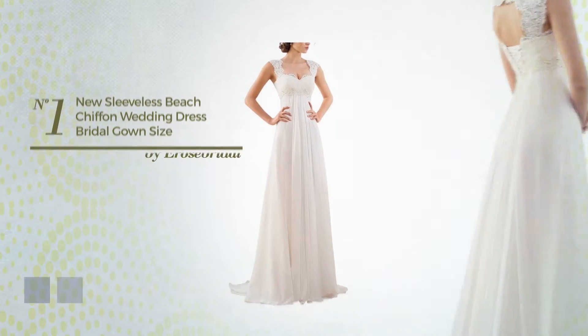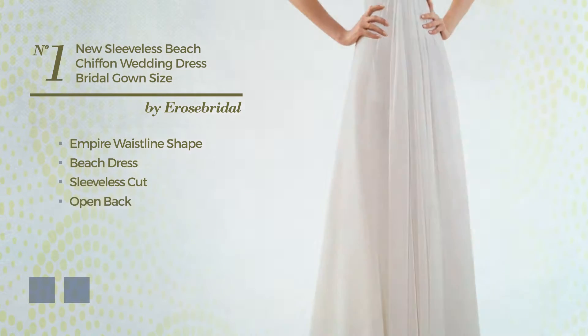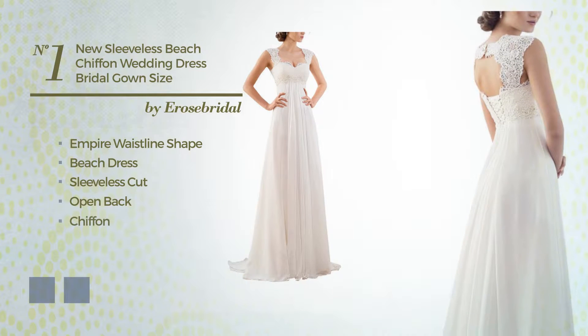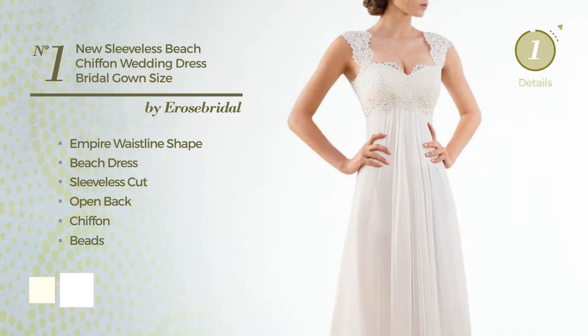Number 1, Empire Waistline Beach Dress. Featuring sleeveless cut with an open back, crafted from chiffon, finished with beads. The available color variations include ivory and white.